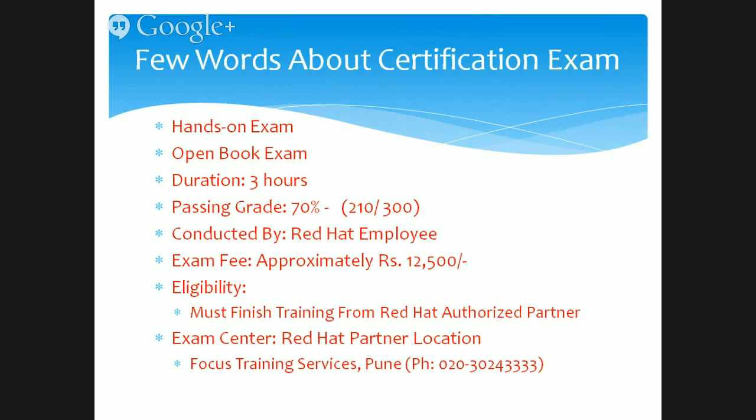The fee for the examination is approximately ₹12,500, and this changes from time to time — it usually goes up, it doesn't come down, because this is a highly sought-after certification. The eligibility, as mentioned earlier, is that you must finish the training from a Red Hat authorized partner at any location in India. If you want to do this in Pune, Focus Training Services is one of your choices — we are the best training partners in the entire west region. Our phone number is mentioned on screen.